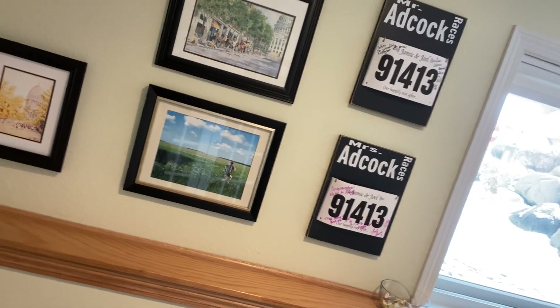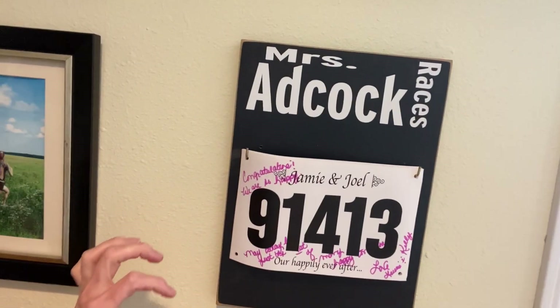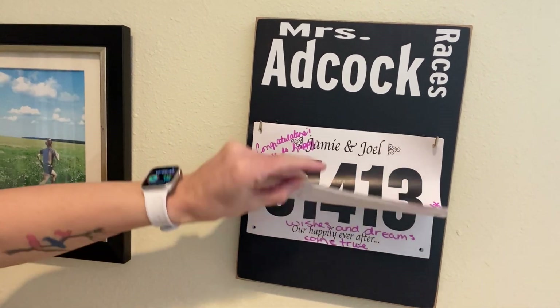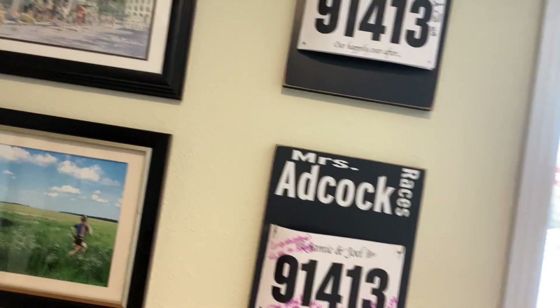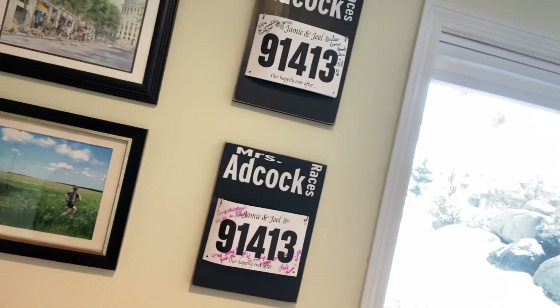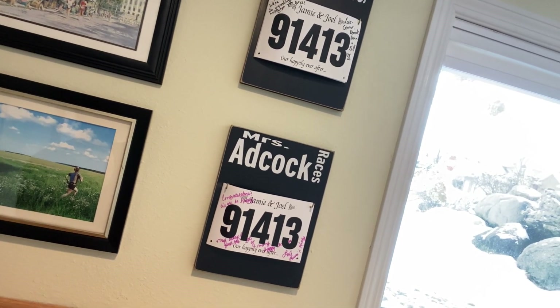And then over here, these are little custom race bibs that my husband and I used as a guest book for our wedding. So they have our wedding day and then all of our guests signed these instead of using a guest book. And then I had these race bib holders made for each of us and they just house different race bibs from different guests that we had that day.